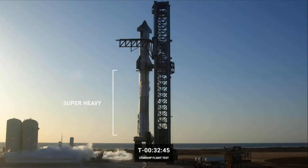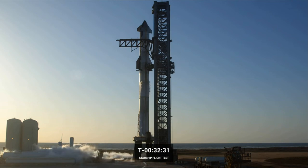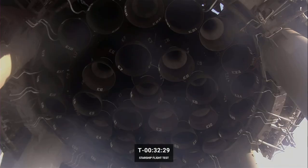The booster alone stands about 70 meters tall and is about the same height as a fully integrated Falcon 9, but with a diameter roughly 2.5 times that of Falcon 9 and with 33 much larger engines. We can see looking up into the launch mount at the 33 Raptor engines on the booster that are going to power today's launch attempt.